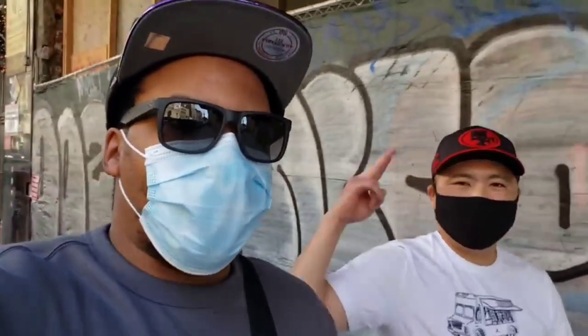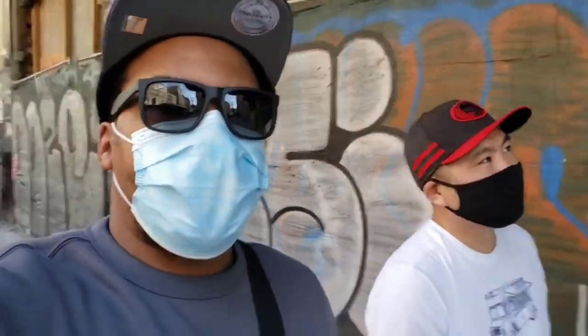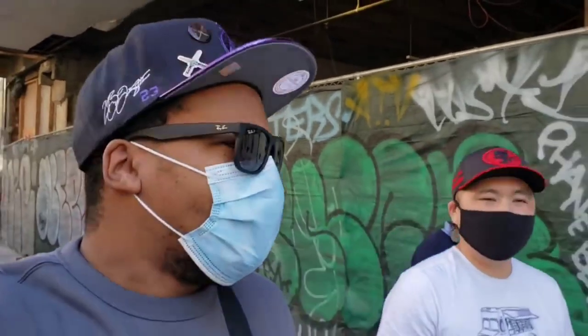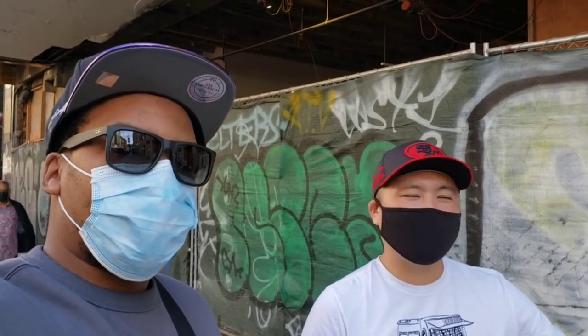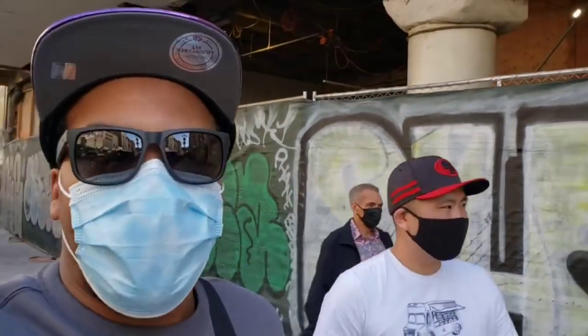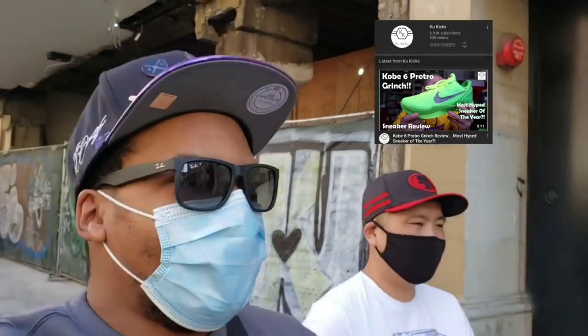Now we're here downtown — got 'who kicks' in the building. About to go by a few stores at Jumpman LA to see what's going on. It's like a Footlocker and a Chic — we'll see what's here downtown. Day after Christmas, they have sales here sometimes. I bought some sweatshirts here for $30 out of $100 before. If you like what you see smash the like button, share the video, and check out Cool's channel.